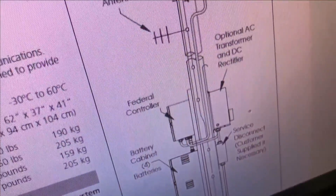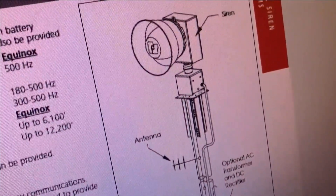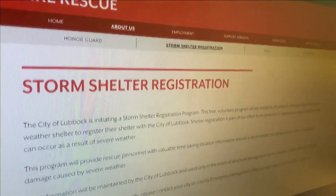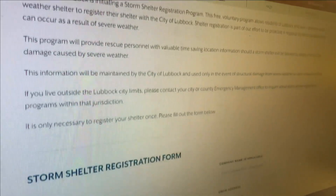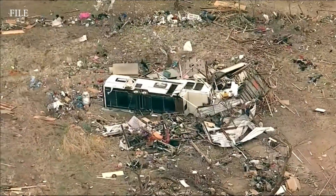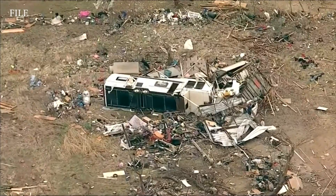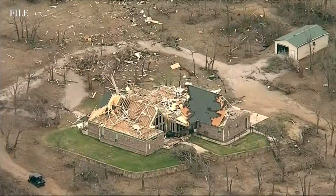Mowdy also says there are other precautions people can take to make it easier for first responders. Citizens can register their storm shelters with Lubbock Fire Rescue. Go to the city of Lubbock's webpage, navigate to the Lubbock Fire Rescue Department page, and there's a link to register your storm shelter. That allows first responders to know there's a storm shelter in the area and where to look if something happens to the structures nearby.